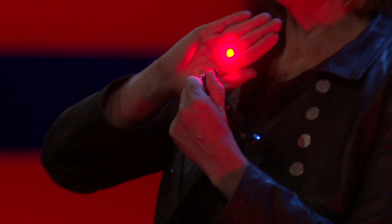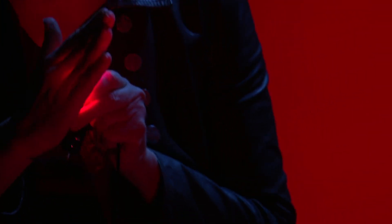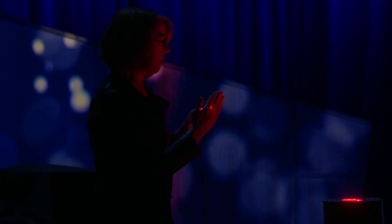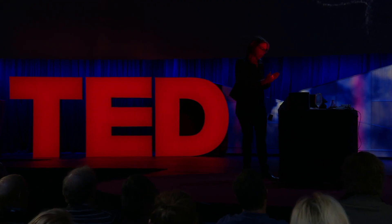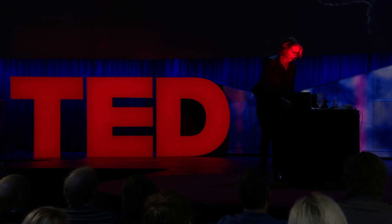You see this laser pointer and the spot it makes on my hand? The light goes right through my hand. If we could bring the lights down — as I've already shown, you can no longer see that laser spot. You see my hand glow. That's because the light spreads out — it scatters. I need you to understand what scattering is so I can show you how we get rid of it and see deep inside our bodies and brains.